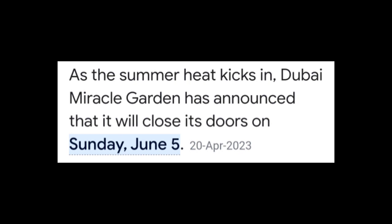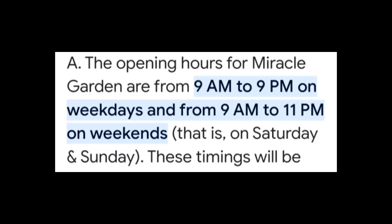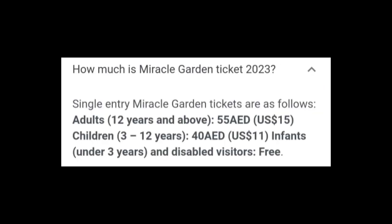The garden is open until around June 5th when summer starts. Timings are 9 AM to 9 or 11 PM. The entry fee is 55 AED for adults and 40 AED for children. You can check the website link in the description for more details.